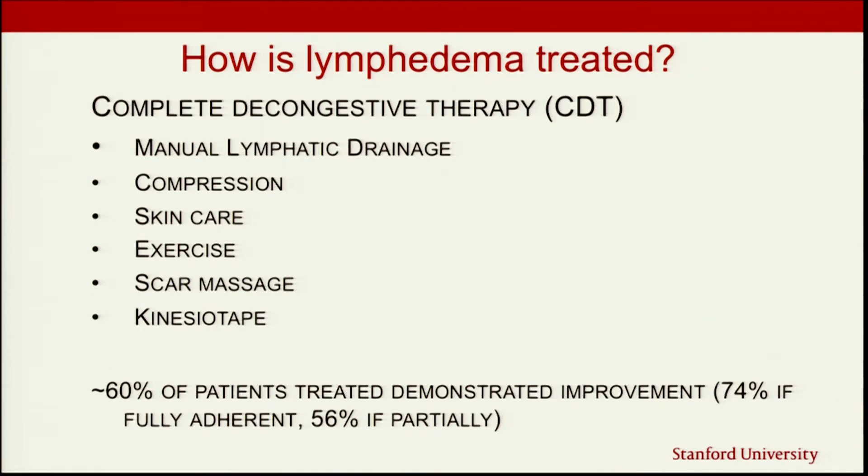We think about treatment as a complete package. Julie did a great job talking about the exercise piece — movement and stimulating the circulatory and lymphatic systems. One technique is called manual lymphatic drainage, a massage-type technique that helps stimulate that lymphatic flow, getting fluid pulled into the lymphatic system so it can be processed through the non-injured part of the system.